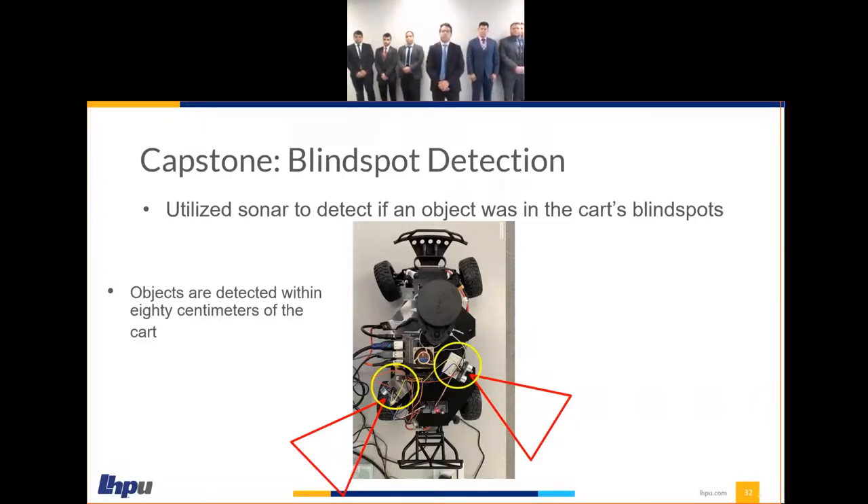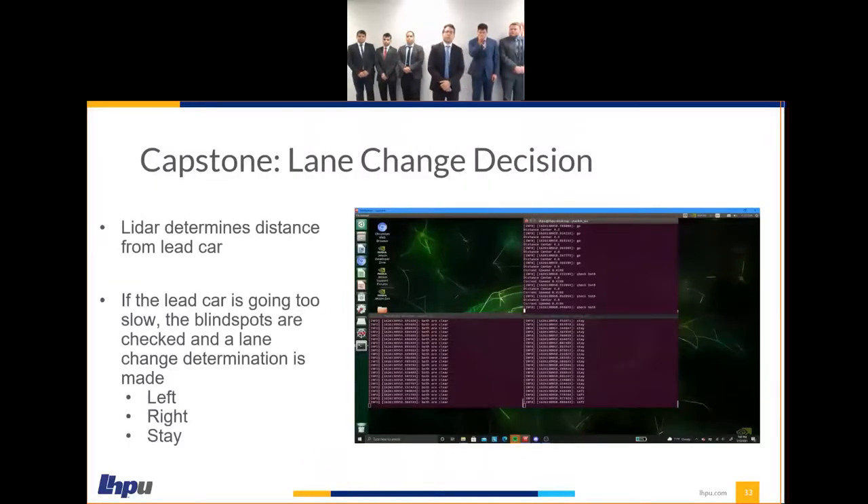Another feature we implemented was blind spot detection. Along with the LIDAR, we implemented two sonars in the rear of the vehicle, both with a 30-degree angle of vision. How this worked: when the LIDAR detected an object approaching the vehicle, the vehicle would slow down, and this slow-down state would trigger both the left and right sonars to check their vision for clearance. Then the vehicle would turn either left or right based on those clearance values. This slide shows how the LIDAR and sonars communicate with one another on the ROS platform.